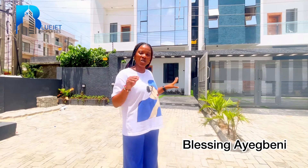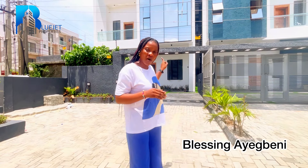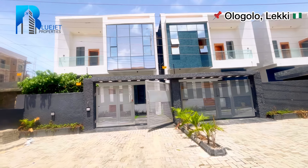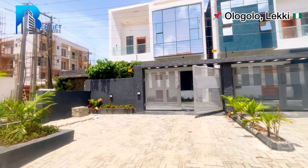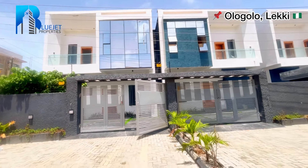I'm going to flip my camera and show you exactly what we have right here. I'll take it around the compound and inside this property. The site has governor's consent and million approval. This is a four bedroom semi-detached duplex here in Ologolo. This unit and this unit are still available for sale, but that one over there is sold out. If you're interested in getting the unit, keep watching to the end and call the number on the screen.